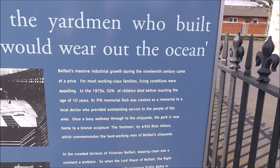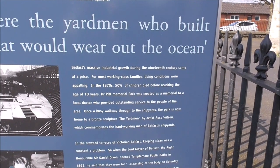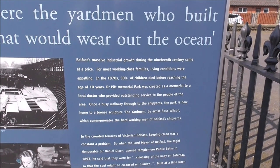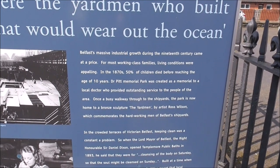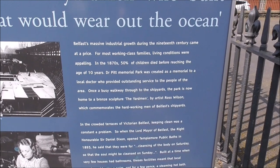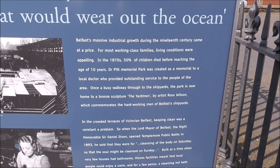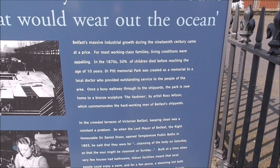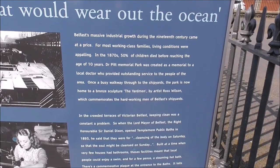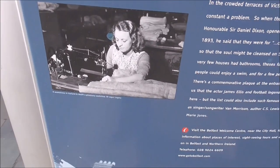In the 1870s, 50% of children died before reaching the age of 10. Dr Pitt Memorial Park was created as a memorial to a local doctor who provided outstanding service for the people in the area. Once a busy walkway through the shipyards, the park is now home to a bronze sculpture of the yard men by artist Ross Wilson, which commemorates the hard-working men — and hard-working girls as well — of the Belfast shipyard.